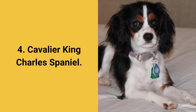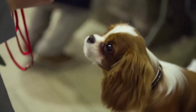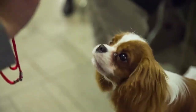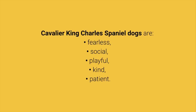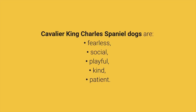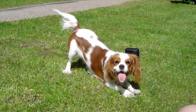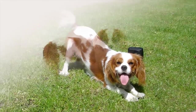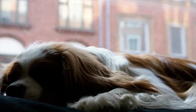Dog breed number 4: Cavalier King Charles Spaniel. The Cavalier King Charles Spaniel is a very popular small dog breed. In addition to being beautiful, they are also friendly to everyone, great for beginners, and great for living in an apartment. These dogs are fearless, social, playful, kind, and patient. Although they have a thick coat, they are average shedders. They will bark only to alert you, so this breed can certainly be a good choice for you.